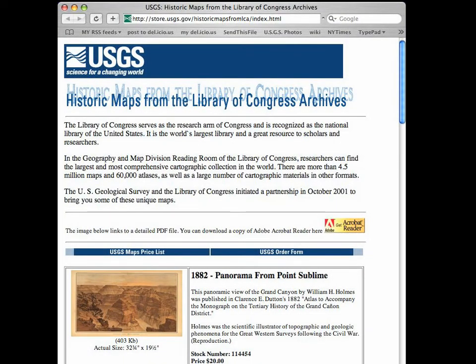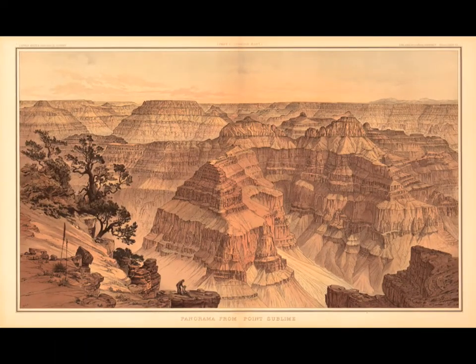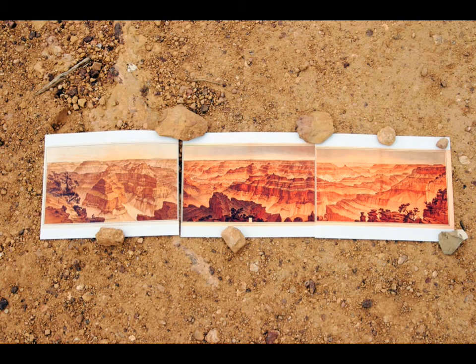Here's a picture we found on the internet that was really important to us. It's a drawing that William Holmes did in 1882 — the Panorama from Point Sublime. This was really an icon of the Grand Canyon. It's stood as one of the classic drawings of the canyon, still thought of as one of the most accurate. We downloaded it and realized it's actually one of three images of the canyon that go together, forming a continuous panorama from Point Sublime.